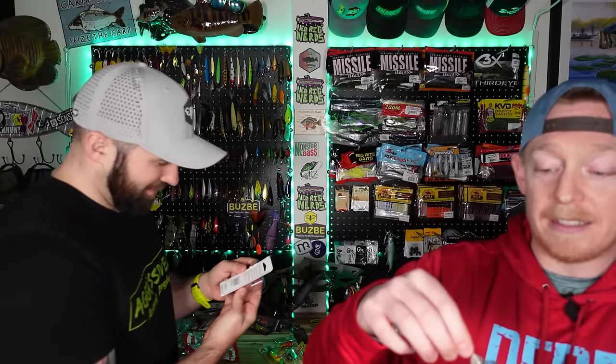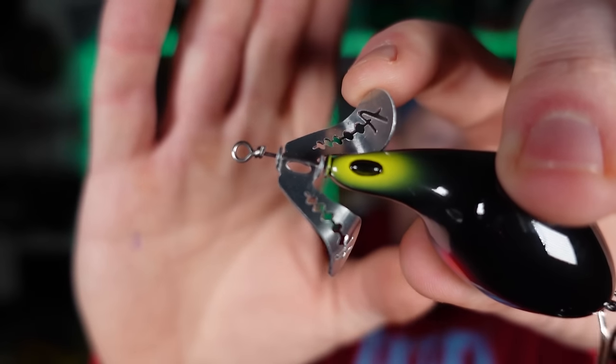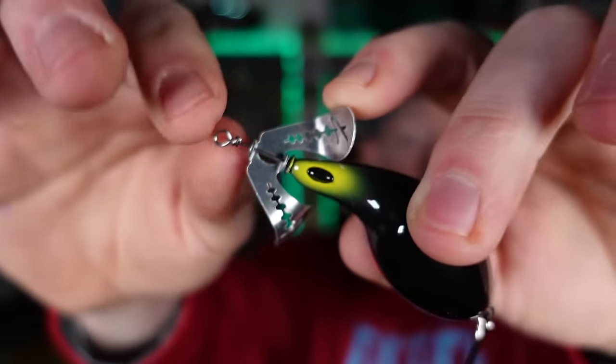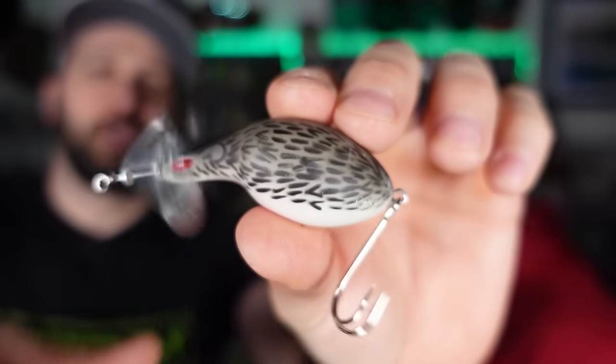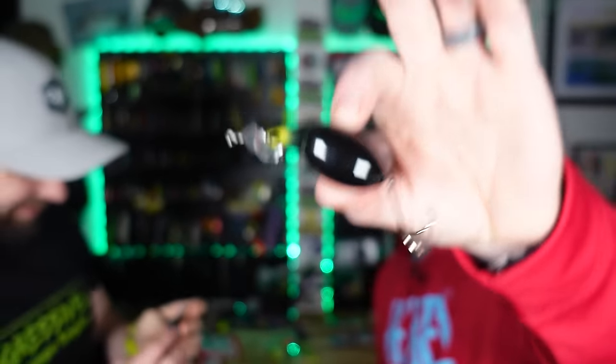We also got the Arbogast Buzz Plug Junior — I've never used one. This is the most bonkers design ever. It's a buzz bait, but look at it: you get a little buzz metal piece up top with an 'A' for Arbogast, and then two hooks instead of a treble to keep you weedless. We even got a mouse one. I think we should do a whole video on fishing the most insane buzz bait ever designed.